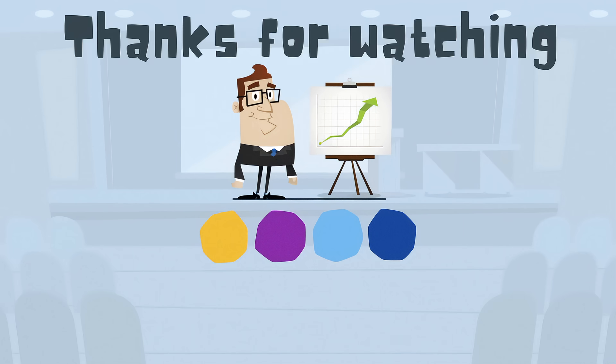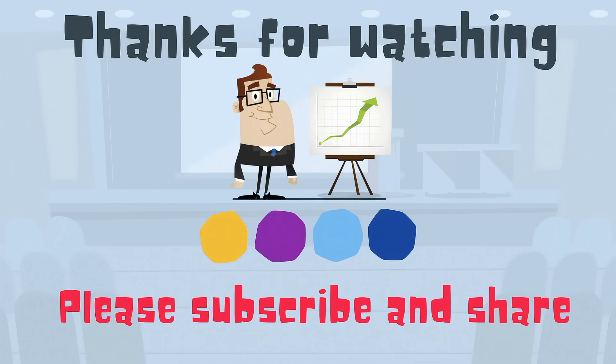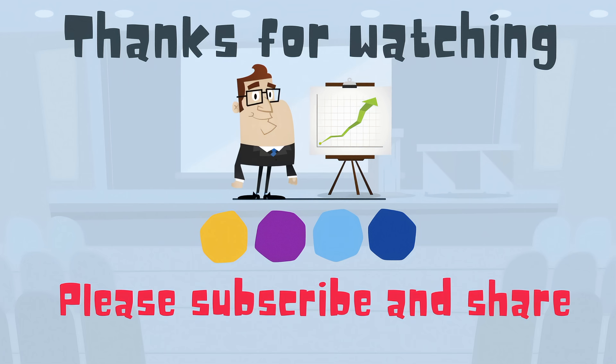Thanks for watching. MooMooMath uploads a new math and science video every day. Please subscribe and share. Thanks for watching, and we'll see you next time.